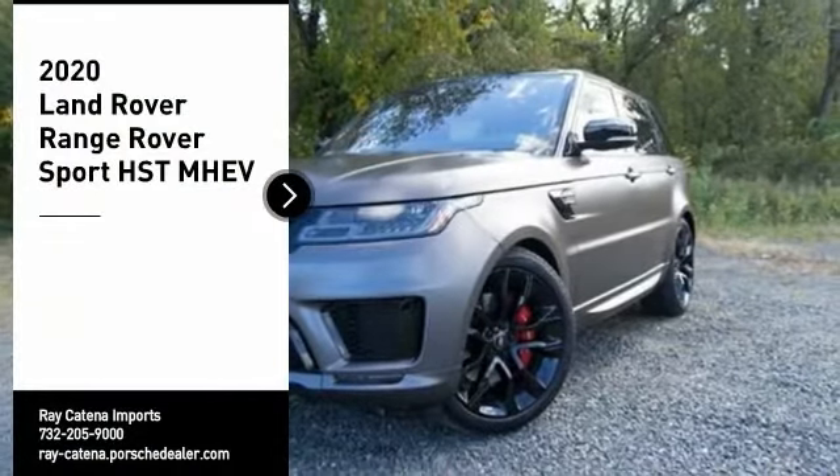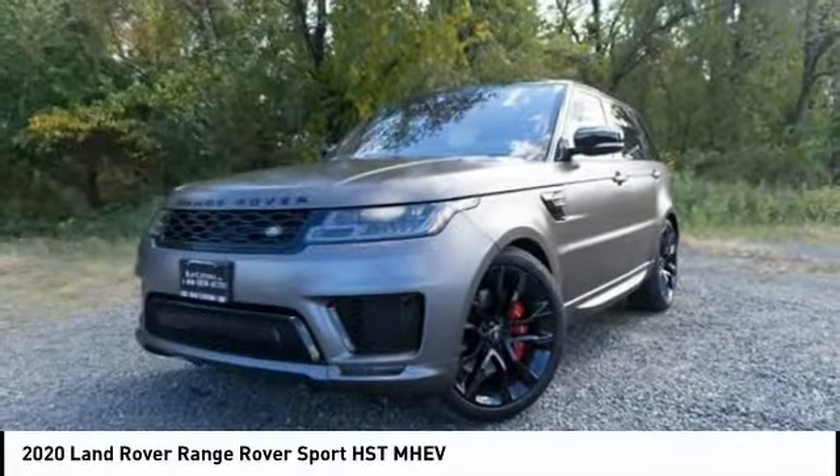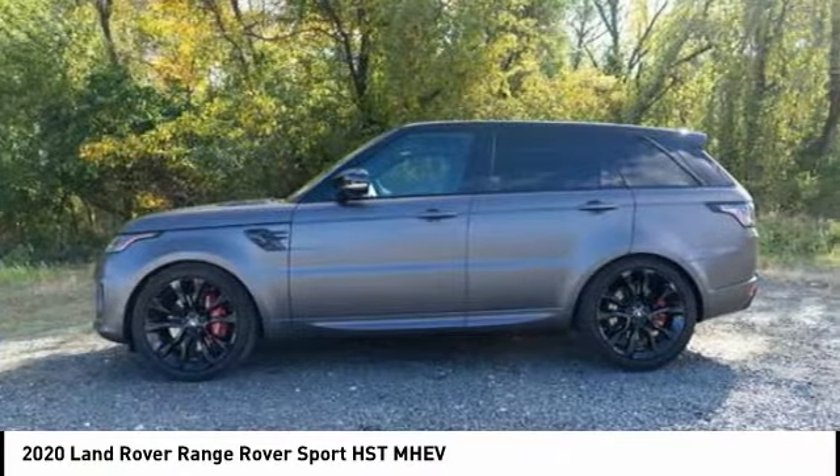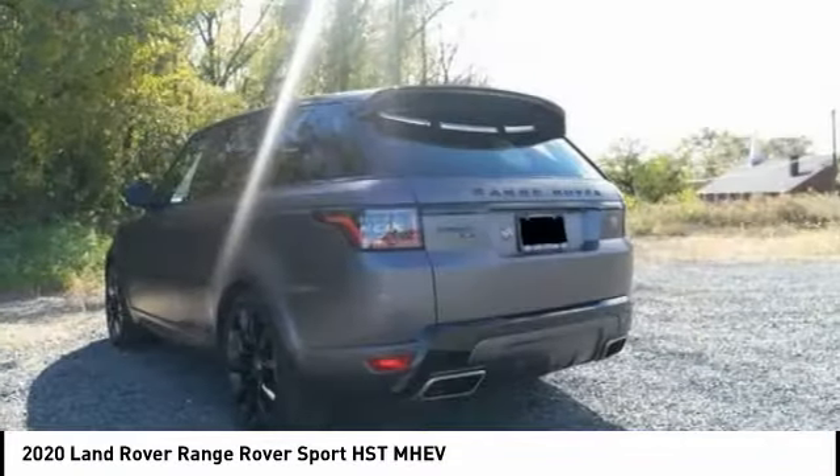Come test drive the 2020 Range Rover Sport, powered by intelligence, brilliance by design. Range Rover Sport is in a class of one.